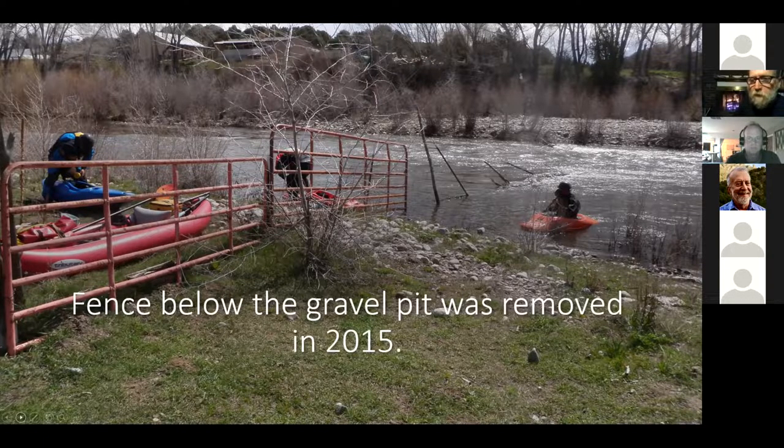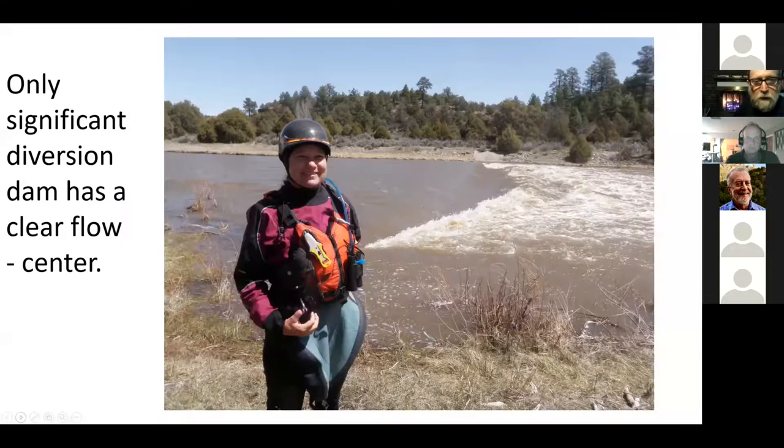They've even seen a piebald deer — a doe with white fur on her head and front half — that was pretty common in that area for a couple years and there were a lot of pictures on Facebook. That's a neat feature.